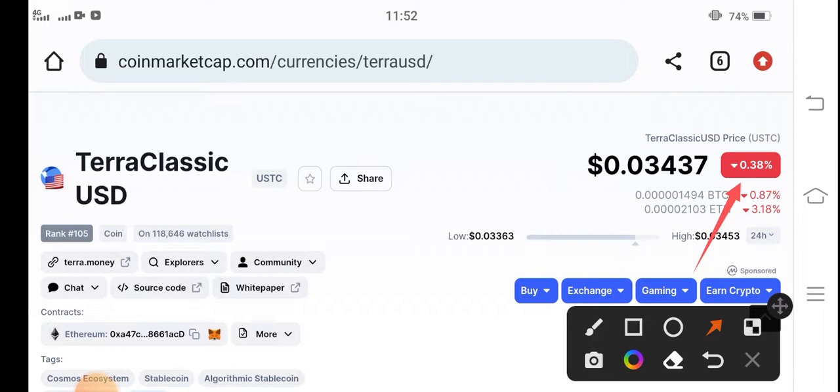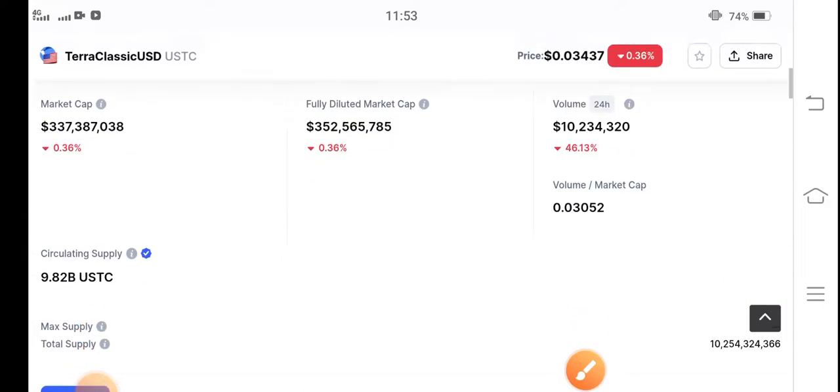Very soon, in the upcoming few minutes — one minute, two minutes — these negative changes will be converted into positive. This is a signal video for my audience for buying Terra Classic USD coin for a short-time trade, because I predict that something big is coming in USTC. Today the changes will be going positive.